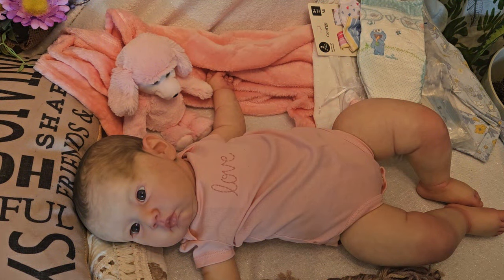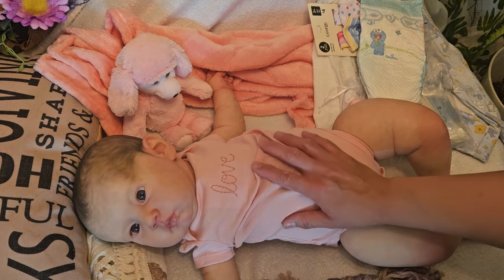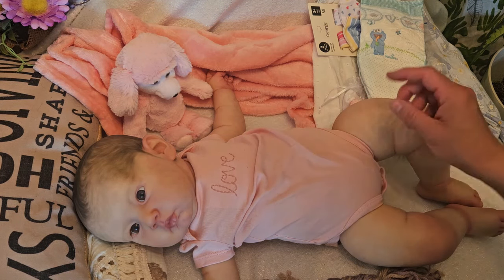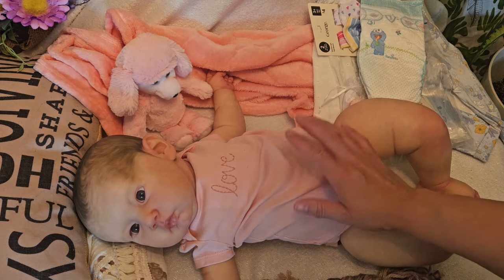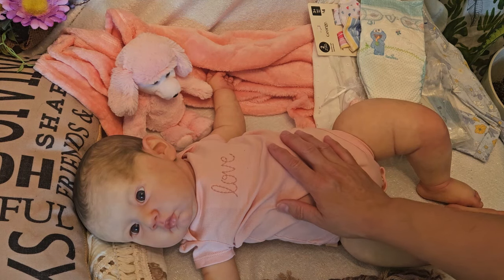Hey guys, it's Brenda from My WeeBoo Brunch Kittle. Here I have my newest little one and I have a name reveal. She's not wearing a diaper so I need to put her into a diaper. I never did a changing video in a long, long time, so I'm very excited to be here.